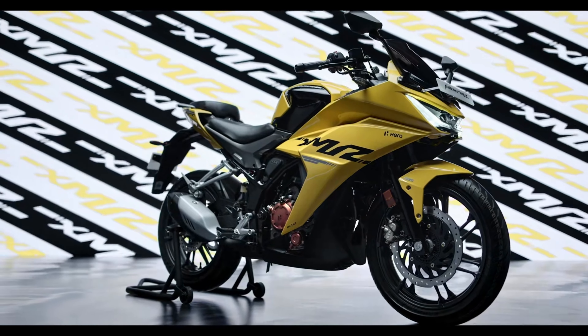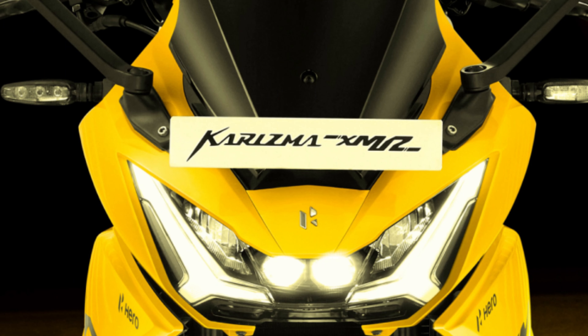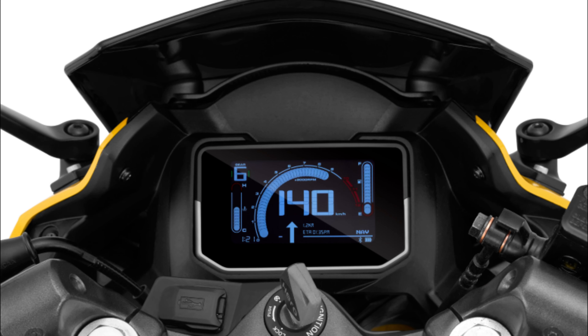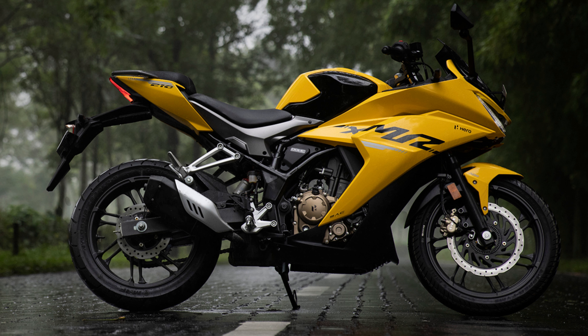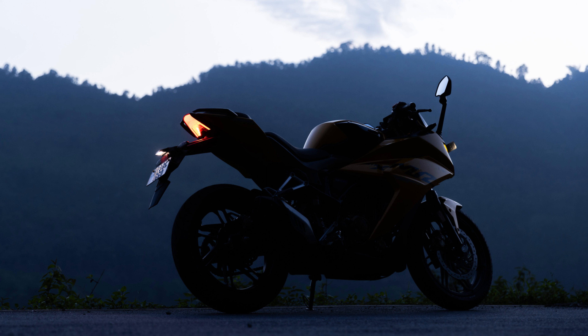The Charisma XMR210 is equipped with a host of features, including LED headlights, which are the main attraction of the vehicle. It also has a fully digital instrument cluster with an LCD display, which is common nowadays in higher CC bikes. The comfortable seat has a step design giving the vehicle a sports look and a beautiful appearance.